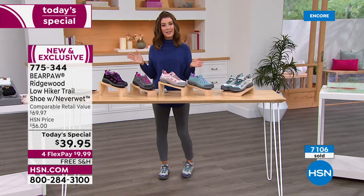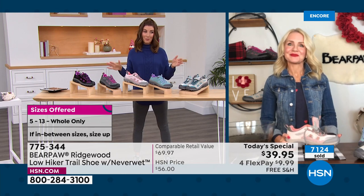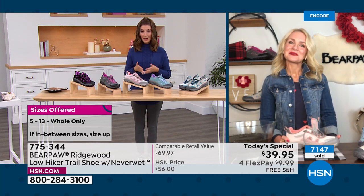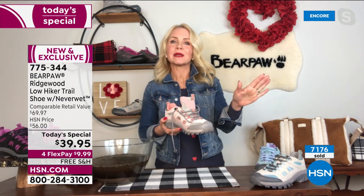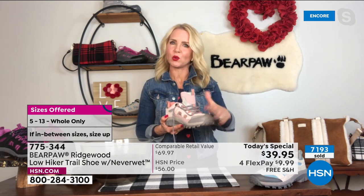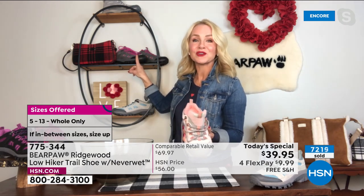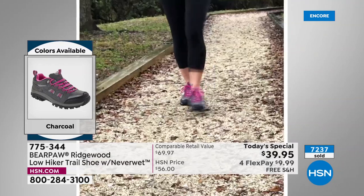Let's talk sizing again. They come in whole sizes only — that's how Bear Paw runs their entire boot business. If you're an eight and a half, get the nine. You'll wear this with a sock; it's a performance shoe — you'll be completely fine. Don't go down because it might be too short. If you're a half size, bump up. I'm a six and a half and wore my sevens on the trail jumping in puddles — they're still looking amazing. They're universally functional, something you can wear absolutely everywhere.